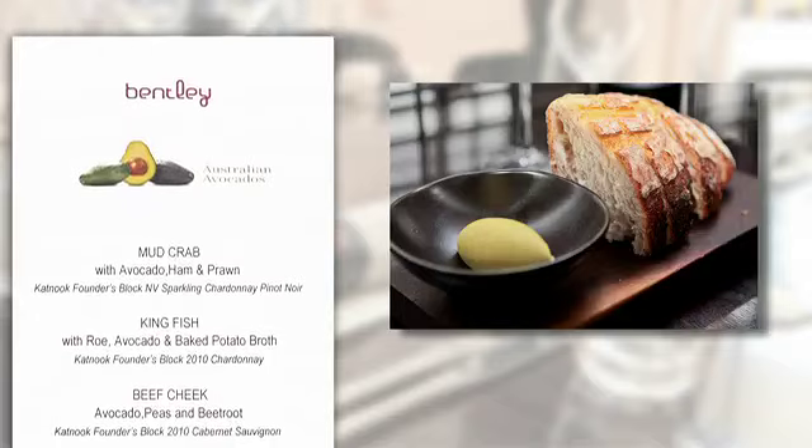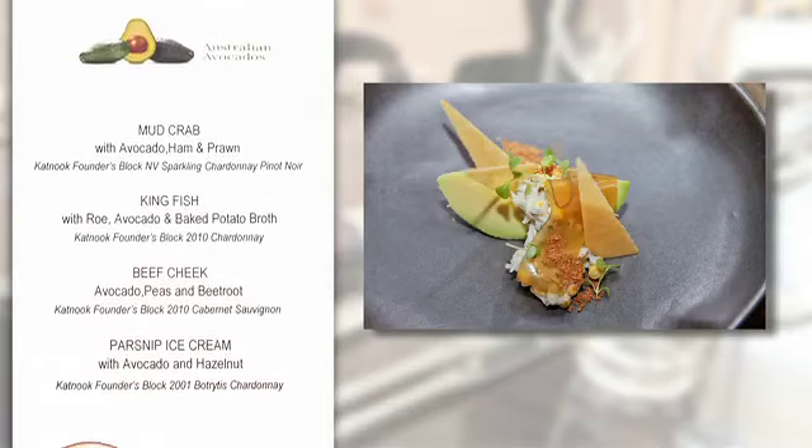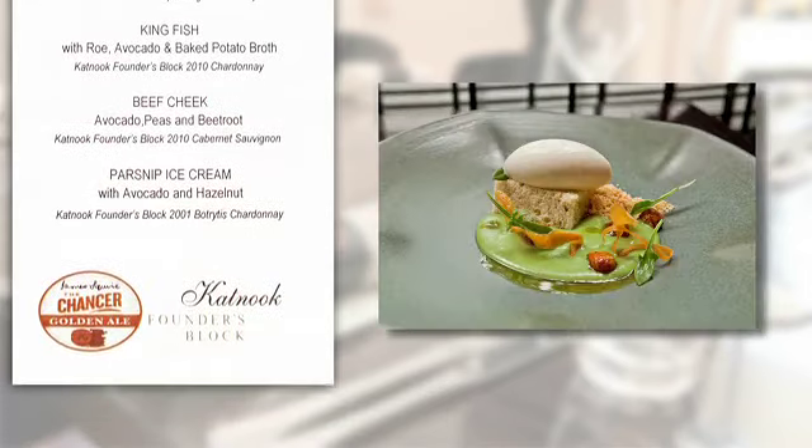The palate-tingling event began with a sensory plate highlighting the range of flavour profiles that avocados encompass through a range of applications, before attendees were presented with a brilliant, seamless degustation of avocado magic.